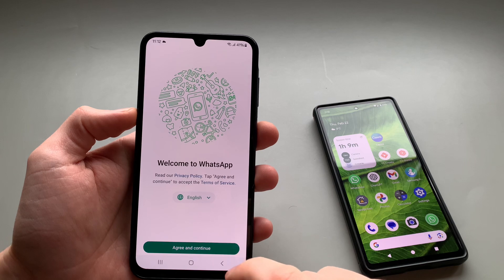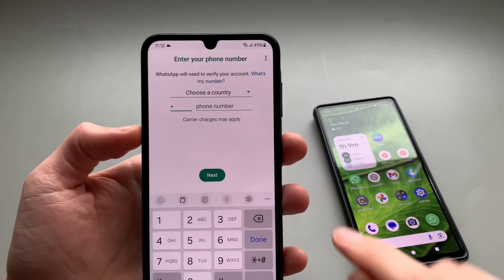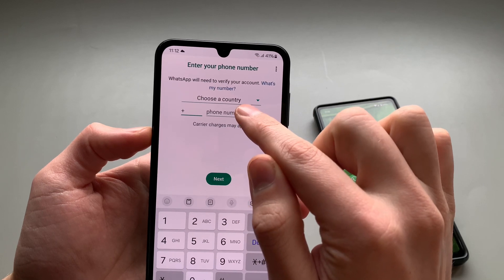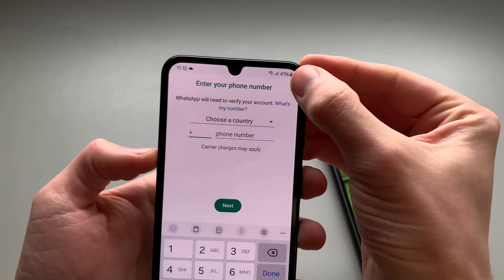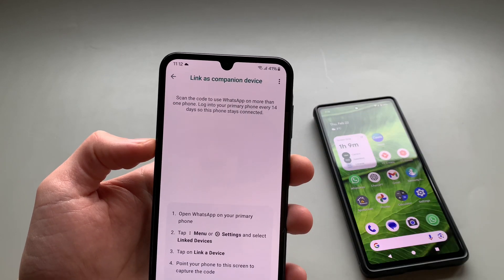Click your language, allow, and then instead of writing your number here, you're going to click these three dots, basically here, and select 'Link as companion device'.